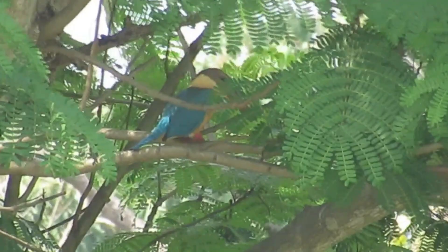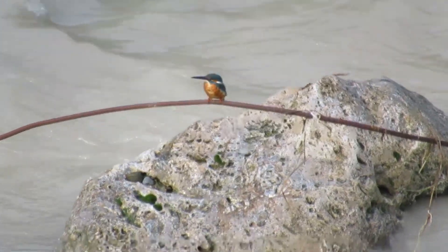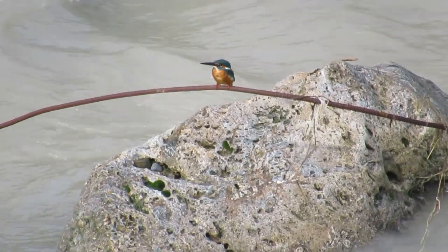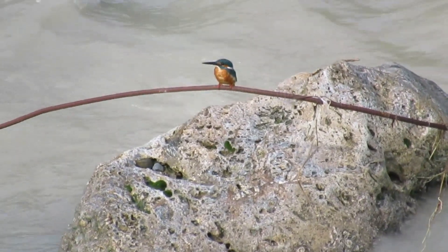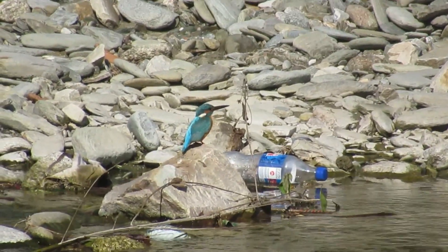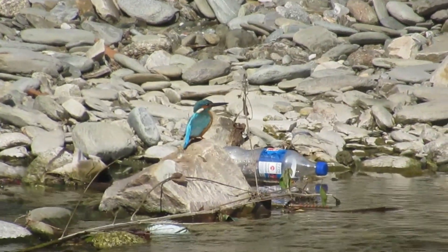Now we have a section on stork-billed kingfishers. Now we will cover the common kingfisher. This is a common kingfisher.